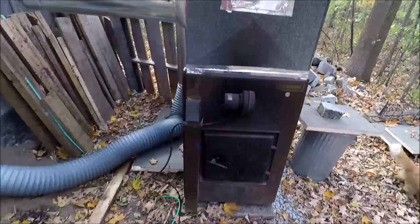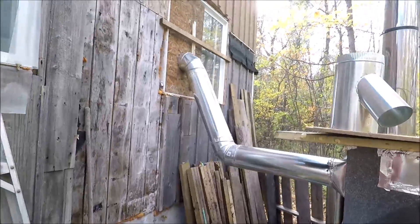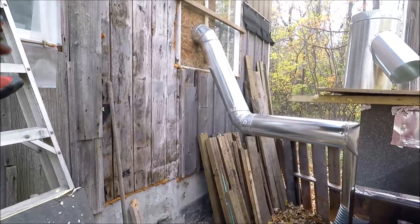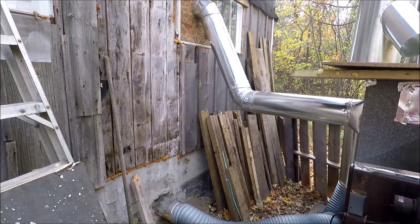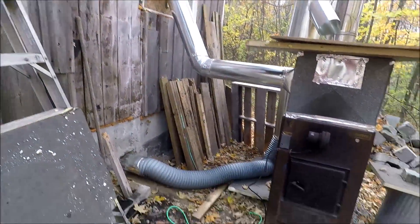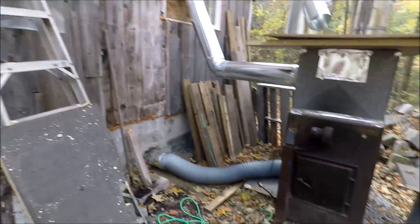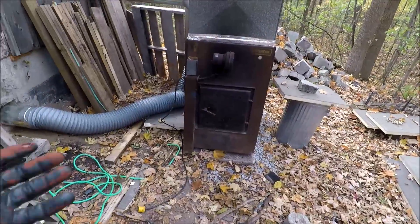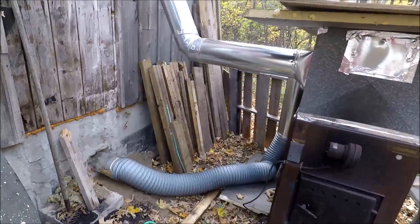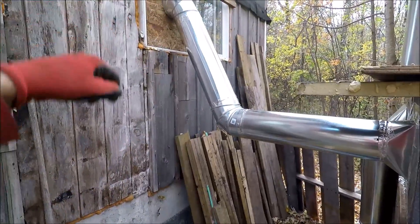So you guys saw that night Spencer and I fired this up outside — it just blasted a whole bunch of hot air in there. It was great. The thermostat actually went up to 28 degrees Celsius. The other day it was so hot we had to open up the back door because it just got too hot. Big problem right now is it's blowing in some smoke through this pipe — I don't know why, I have to figure it out.